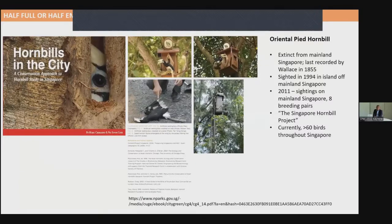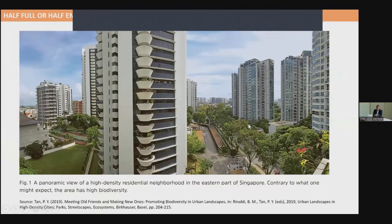Another example is the piped-oriented hornbill. It was rated as extinct from mainland Singapore — last recorded by Wallace in 1855. Then it was sighted again on mainland Singapore in 1994, and we launched the Singapore Hornbill Project, creating artificial nest boxes for them. The population is now growing to more than 60 birds. I would regularly wake up to the calls of hornbill from my high-rise balcony. Hornbills have adapted to the urban environment and can forage because of the vegetation introduced into urban areas.